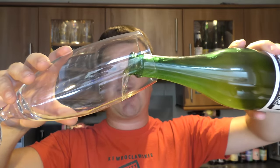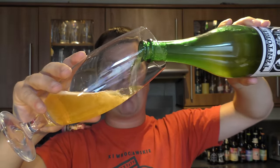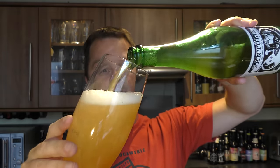As Wales are playing Belgium this Friday in the European Championship Semi-Finals — first time we've made a major finals in 58 years. Last time we made a finals we got to the quarter-finals, and this time we've done the same thing. We're playing Belgium, so I thought why not crack out a Belgian beer to celebrate Wales' progress in Euro 2016.